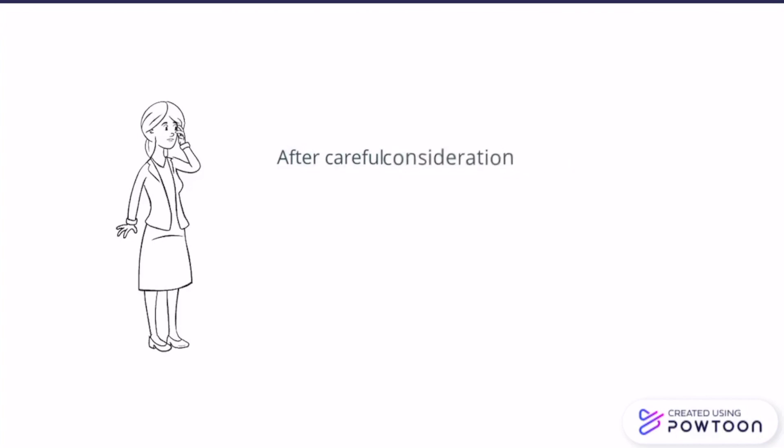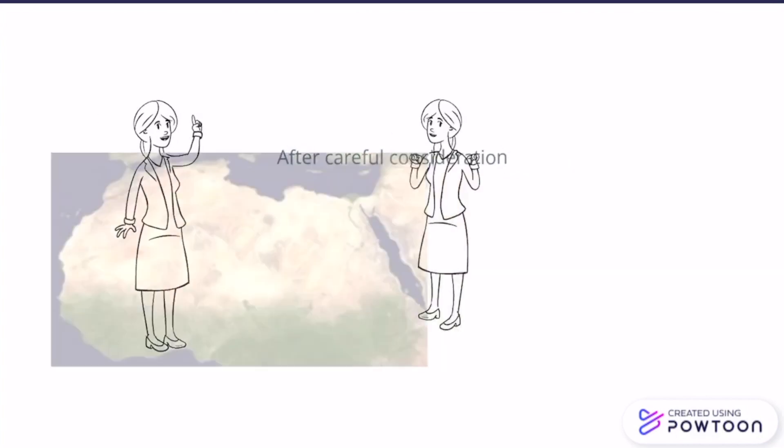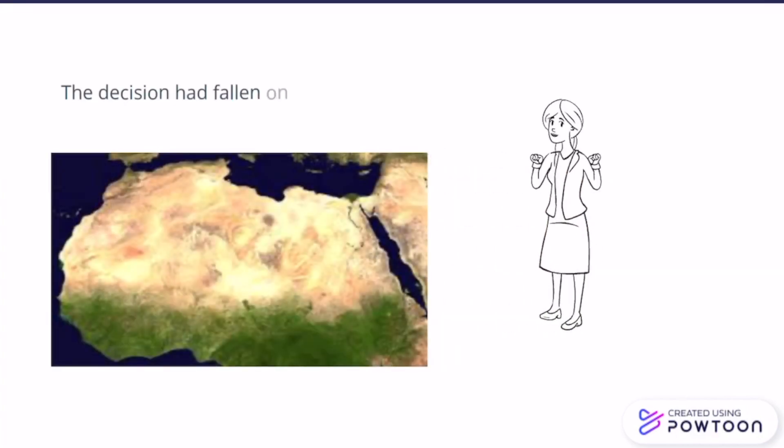And after careful consideration, the choice fell on the Sahara channel project.